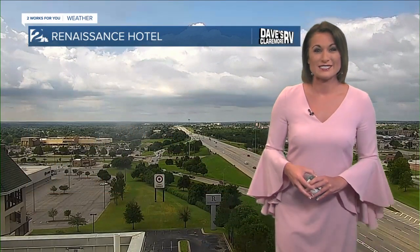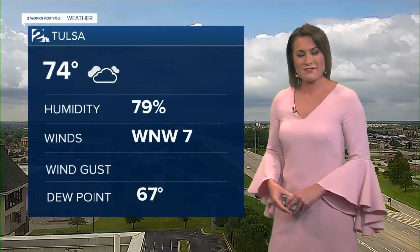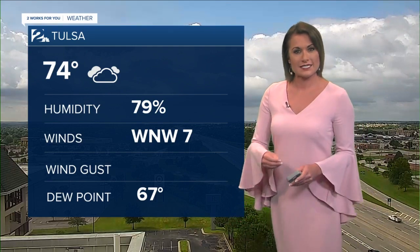Looking at our Renaissance Hotel camera, you can see a little bit more sun — I like this image a lot better. 74 degrees here for Tulsa, northwest winds around seven miles per hour, keeping those dew points in the 60s today. We have a little bit of humidity around, but nothing like what we experienced over the weekend and even last work week.